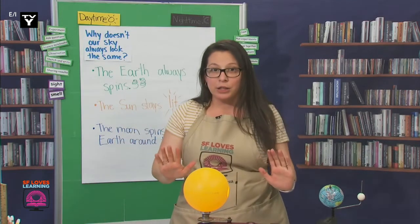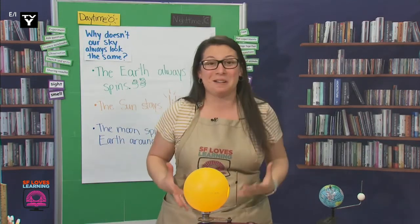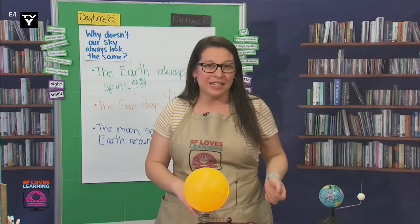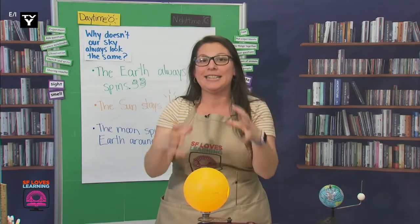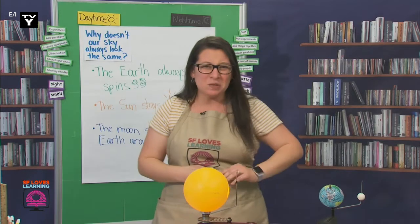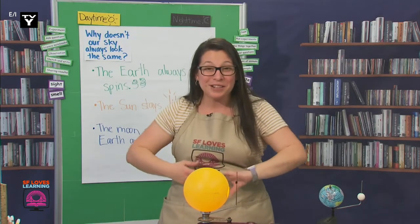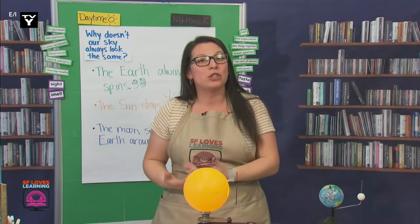We're not done yet, though. I want us to keep making some observations. There are still some things that I want to know. I can now see that the Earth spins, and so does the moon, and the sun stays in the middle and is lit the whole time. What I'm having a hard time understanding is why the sky doesn't always look the same.